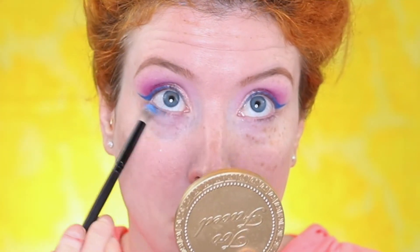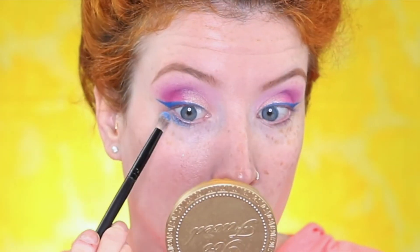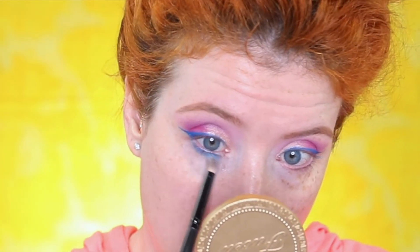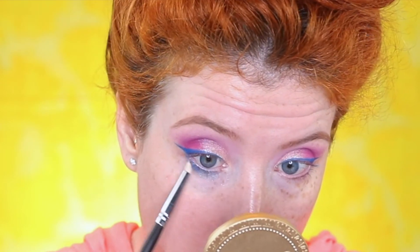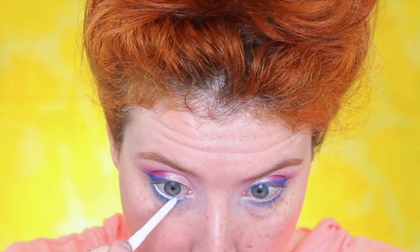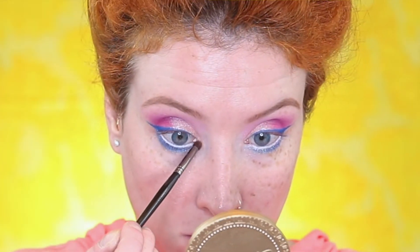Still going with the eyes here. I'm going to go in with another ColourPop eyeshadow in the shade Too Shy and put that on my lower lash line. Now I'm going to use NYX White Eyeliner and put this on my waterline. Then I'm going to dip into the Morphe 35F palette, pick up some of the gold shade, and put that on my inner corners.